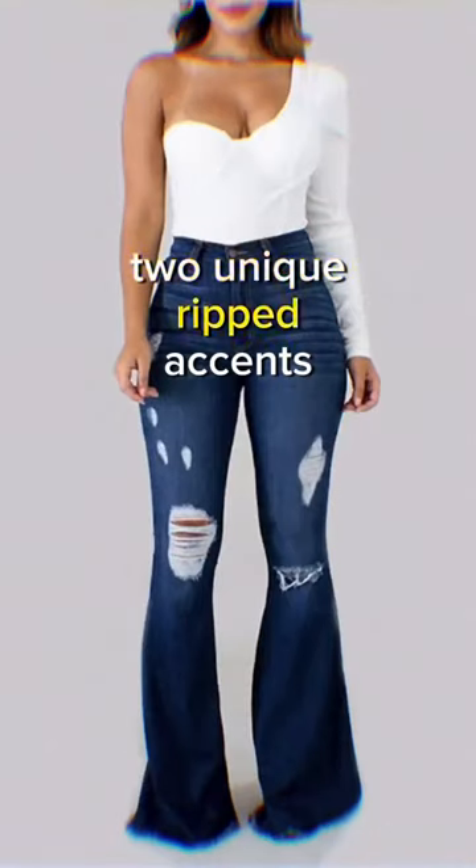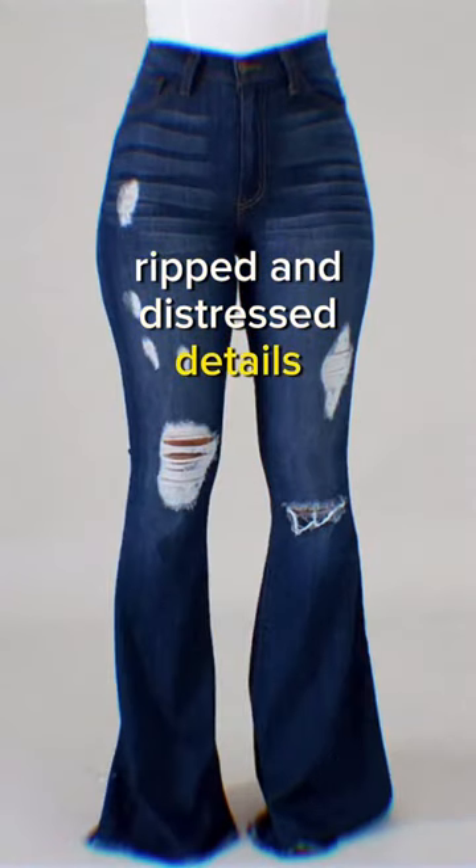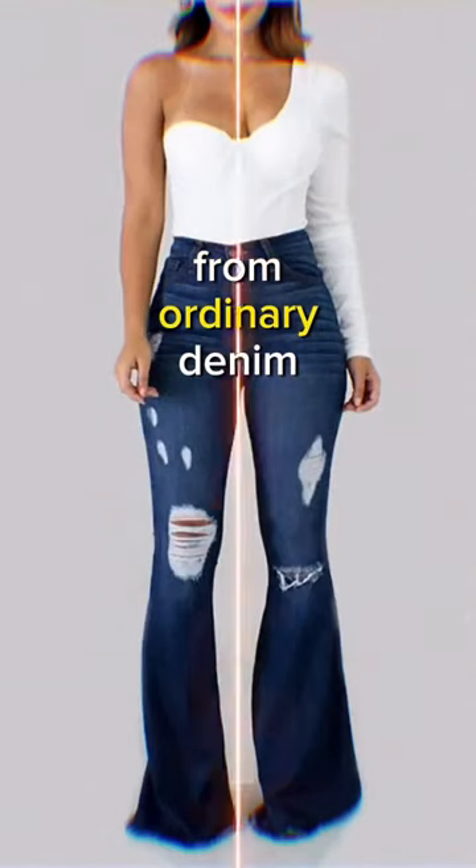2. Unique ripped accents. The strategically placed ripped and distressed details give these jeans a distinctive, edgy look that sets them apart from ordinary denim.